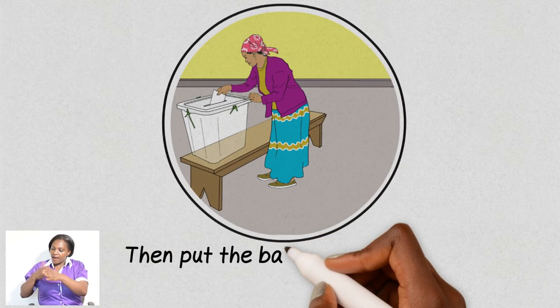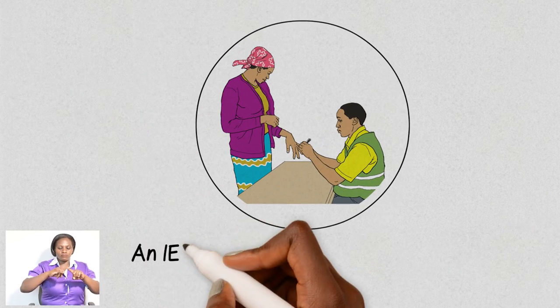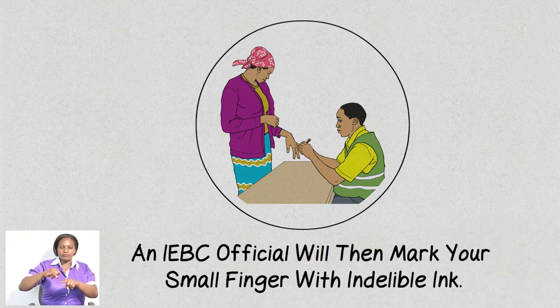Then, put the ballot paper into the ballot box. An IEBC official will then mark your right small finger with indelible ink.